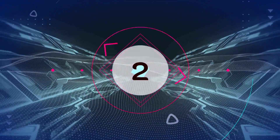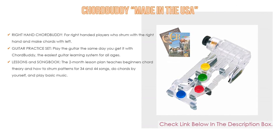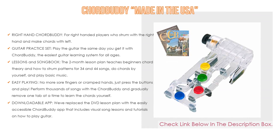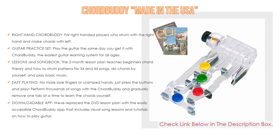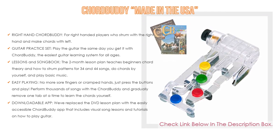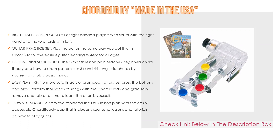Number 2: Chord Buddy, made in the USA, is the editor's choice. It features a right-hand Chord Buddy for right-handed players who strum with the right hand and make chords with the left, for full-size, 3/4, and 5/8 guitars measuring 1.5 to 1.78 inches across the neck at the nut and 4 nut to 3rd fret. Also includes a guitar practice set.